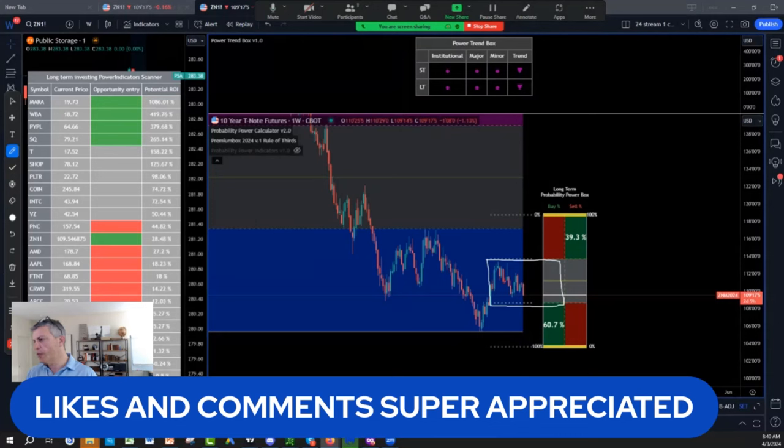If you look at the right shoulder that we cracked, it cracked around December — so eight months give or take — it's going to bring us till about August. So till August, I expect the bond to play that range, which is in the calculator.